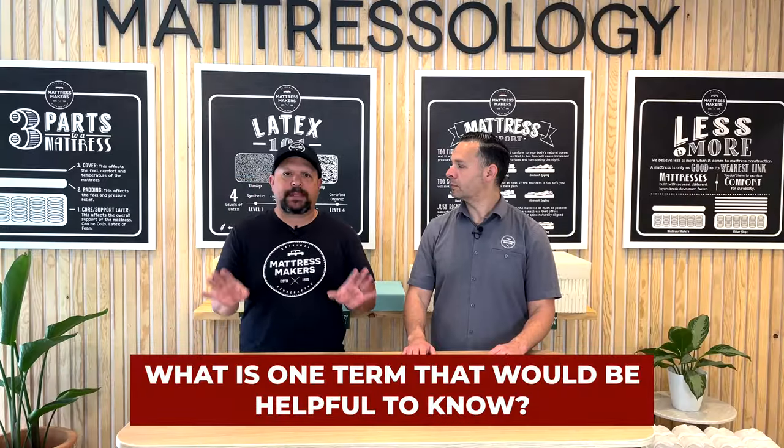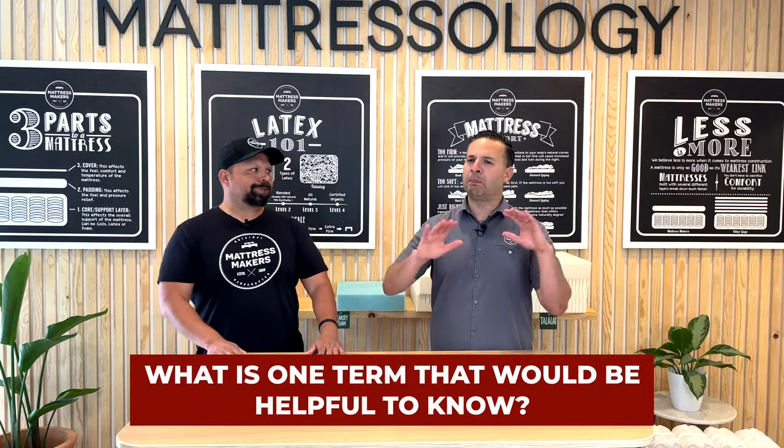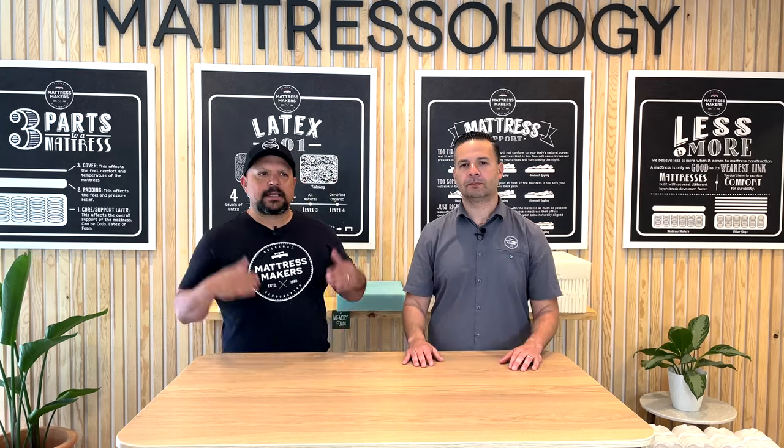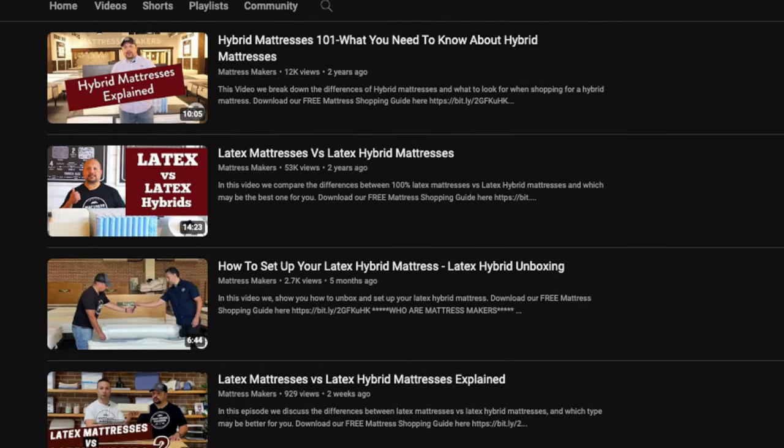The first term people come in asking about is 'hybrid.' A lot of times customers ask 'do you have a hybrid?' but when we ask what they mean by that, they actually don't know. It's been thrown around with golf clubs, with cars — so many places use the word hybrid.